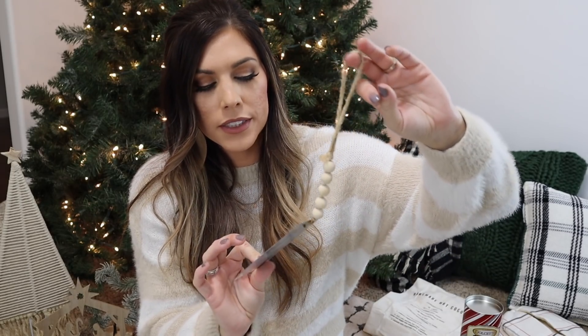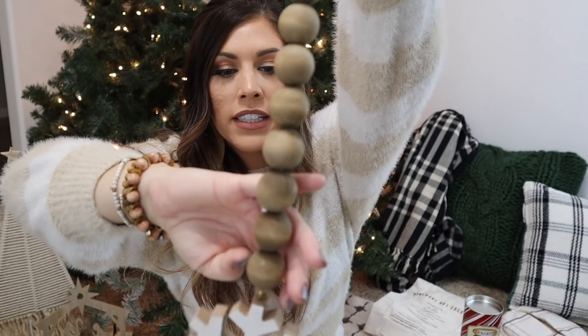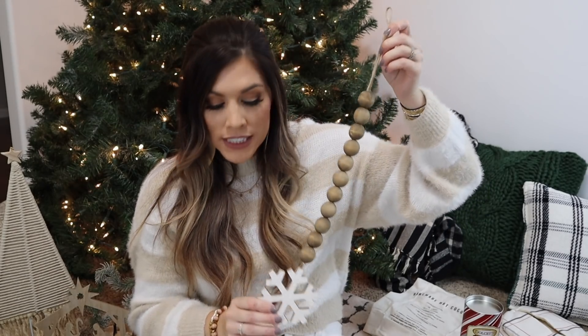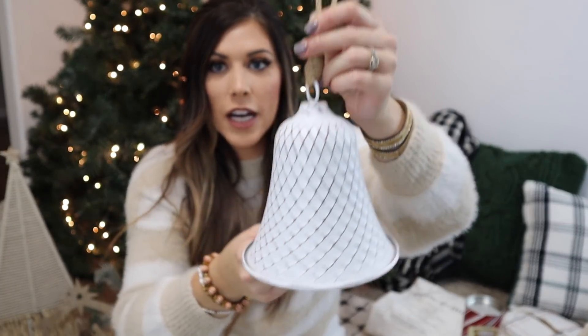I also got this ornament from Hobby Lobby — it's got a wood bead top, the manger and star on it. It's beautiful; I have it in the middle of the living room tree. I also got this piece from Hobby Lobby with wood beads and a snowflake — it's not technically an ornament, but I put it on the tree for a bigger statement. I also picked up this huge bell from Hobby Lobby that actually works — it has a bell inside — and I put it as an ornament on my big tree.